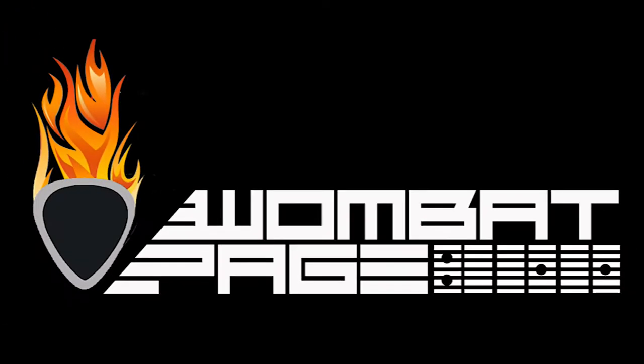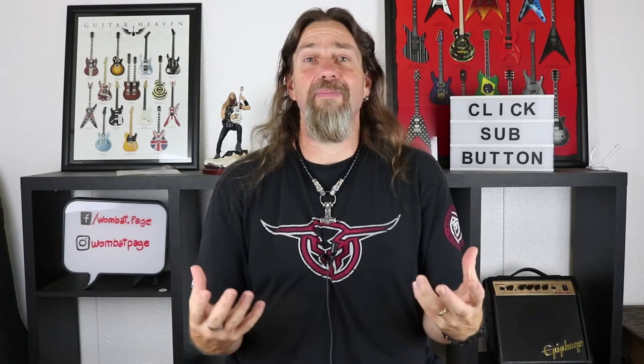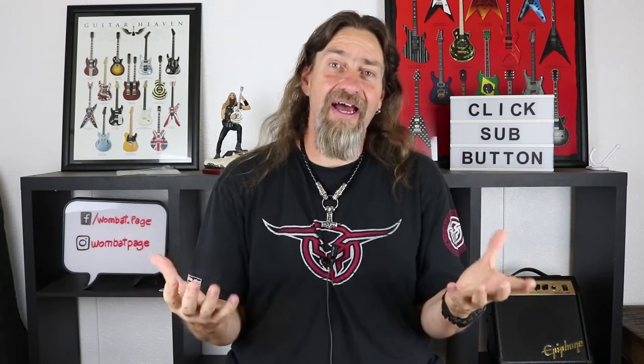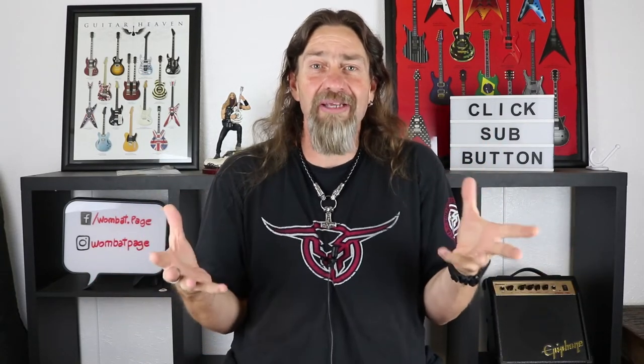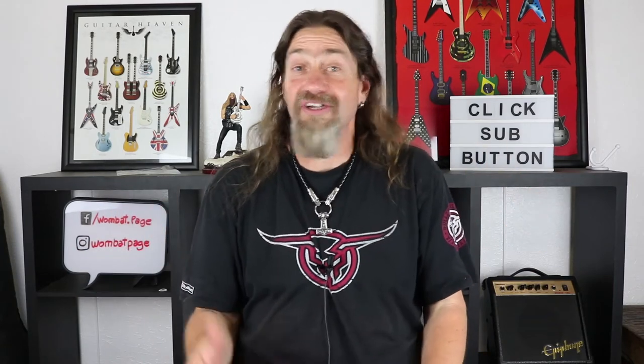G'day! Wombat here and welcome to the 2017 End of Year Awards. Today we take a look back at 2017 and have a bit of an awards show for the stuff that we reviewed. We've reviewed some really good products this year and we've been really blessed to have some really good stuff to look at. So what was the best? That's the question a lot of people ask, so let's have a look.